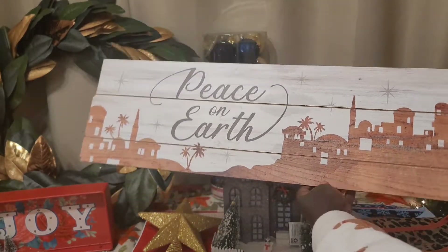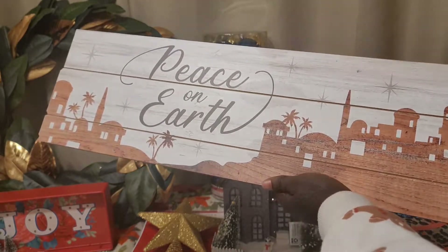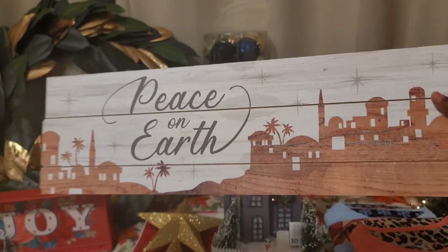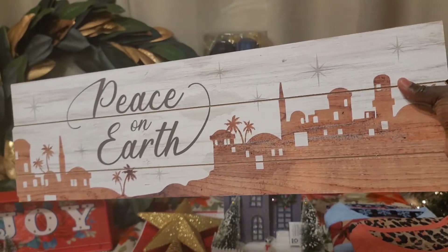I also found this 'Peace on Earth' sign and I really like it because it looks kind of nativity scene-ish. I don't really have any Christmas signs, so this was a good find. It was originally $4.98, so $2.50 for a pretty large sign — definitely a win.